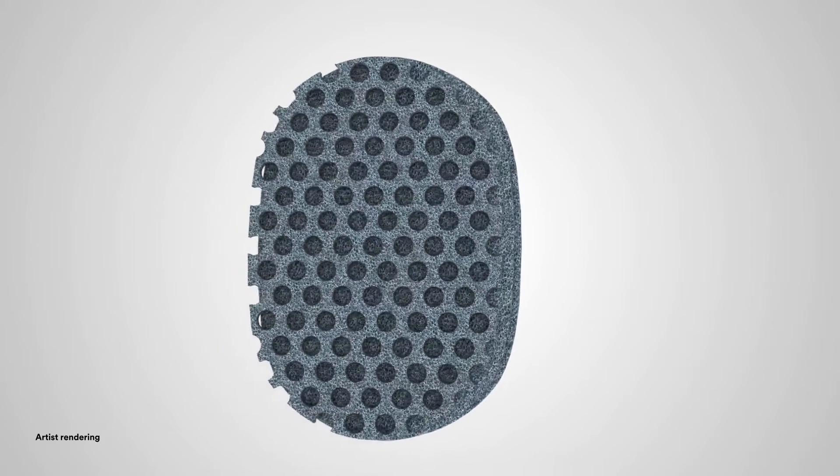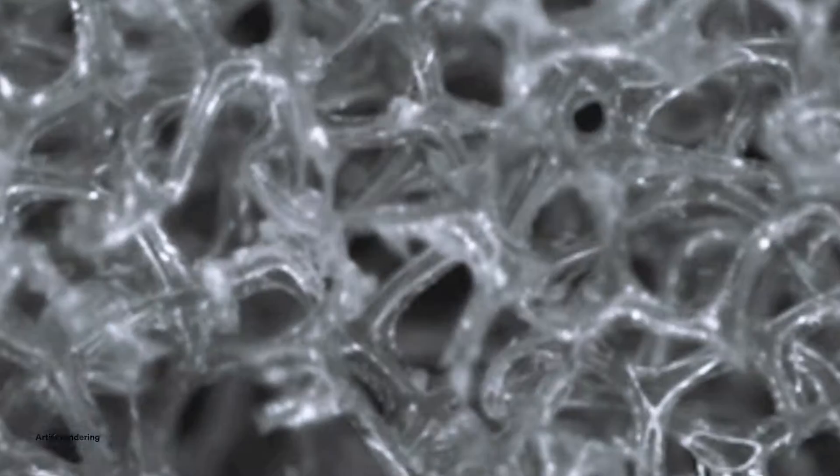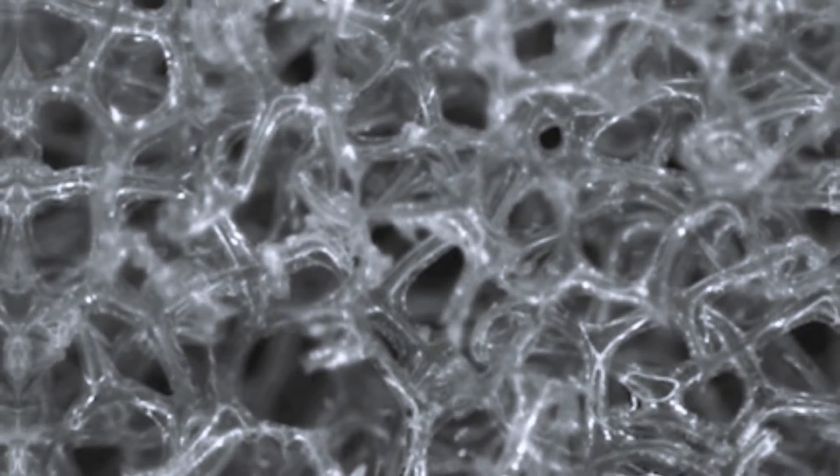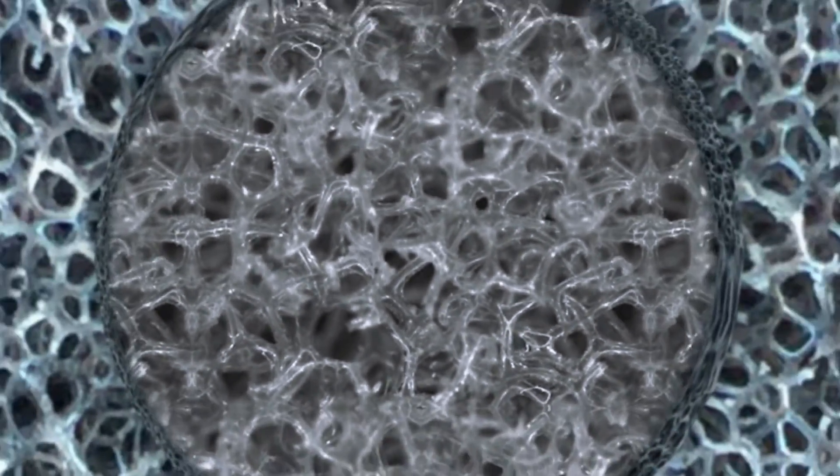The novel array of 1 cm circular holes distributed throughout the wound contact layer are designed to provide mechanical movement at the wound surface in combination with cyclic delivery and dwell of topical solutions during instillation therapy, facilitating the removal of thick exudate.